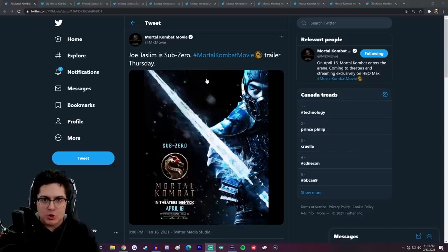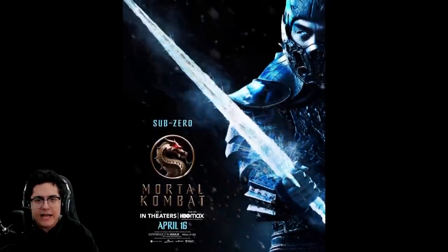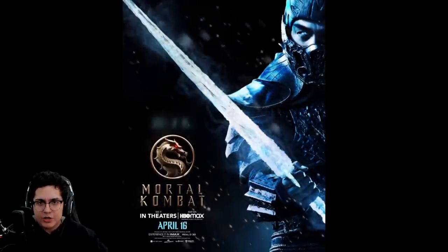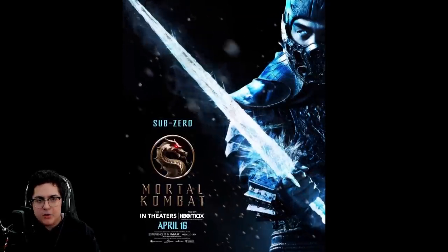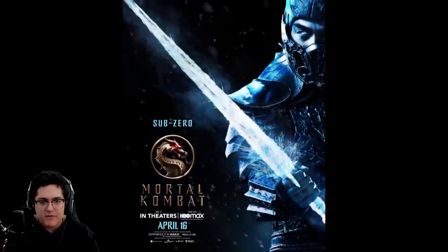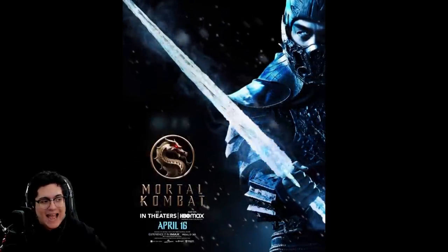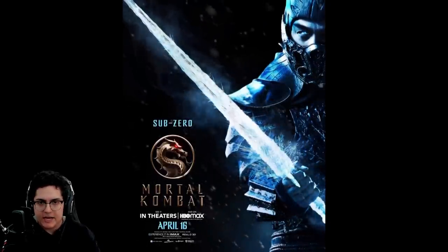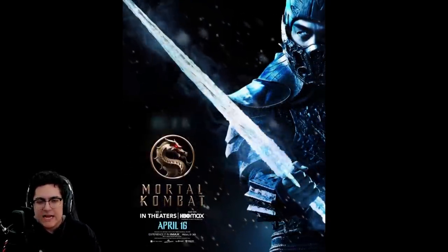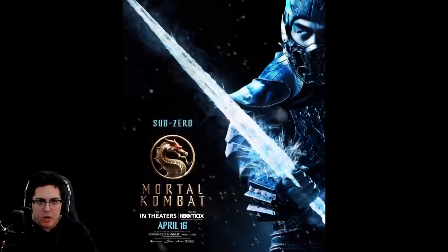First up we got Sub-Zero, looking so sick — this design is incredible. I think it's very MKX inspired, you can get that vibe from the more MKX-looking design. The only thing I'm not the biggest fan of is that there isn't too much color on the actual suit. You can get the blue through the eyes and the ice and the sword, but the suit itself is a bit more of a muted blue, almost black. We'll see how it looks in motion.